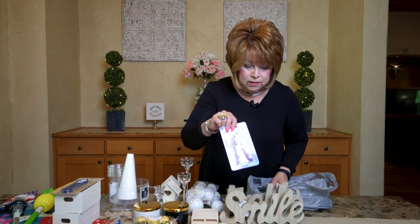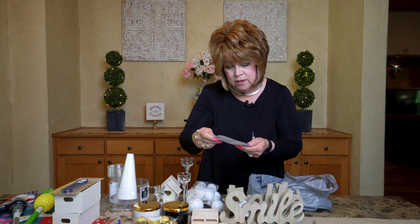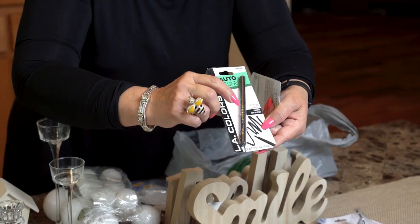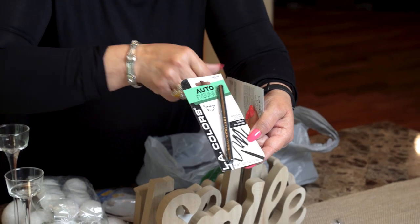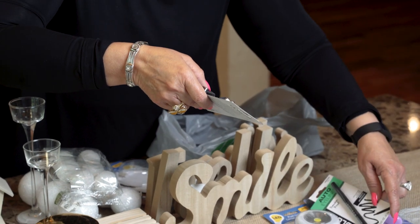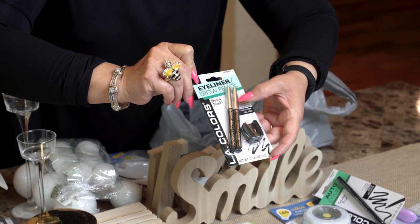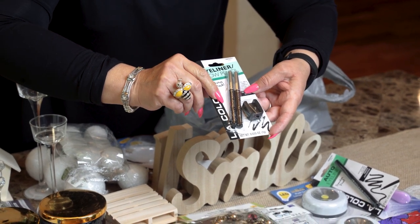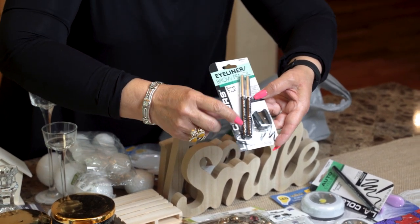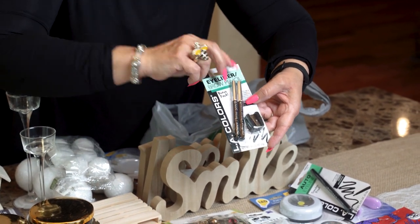I also picked up an eyelash curler — something I don't like to spend a bunch of money on. I'm going to try this smudge-proof eyeliner in LA Colors — I think I've had it before and it works really well. I also bought eyeliner brow pencils to have on hand as extras or to carry in my purse, and this set came with a sharpener, all for a dollar!